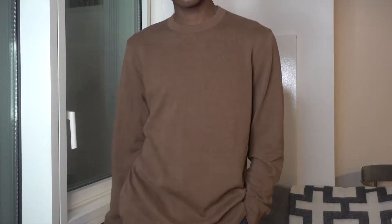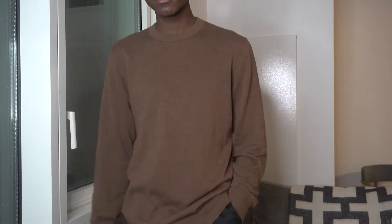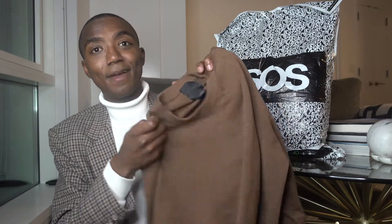Moving away from knits but still on the sweater thing, is this just basic brown crew neck sweater. I got this from H&M as well — super reasonable price, like $18. Also, H&M has student discounts, which I found out. So any students out there, make sure to download Uni Days — I'll include a link in the description. You can save 15 or 20% off, which is a pretty decent savings if you end up buying a good amount of stuff.